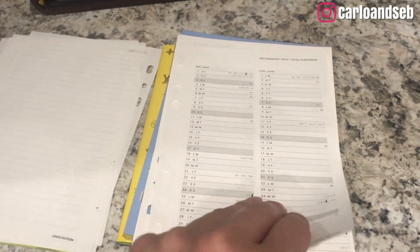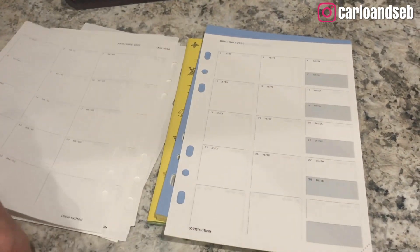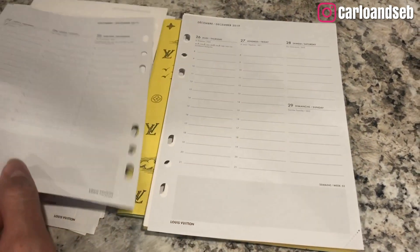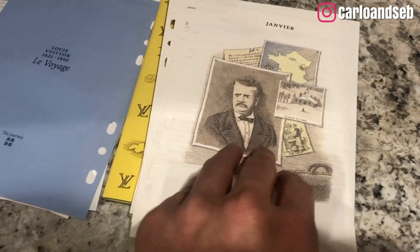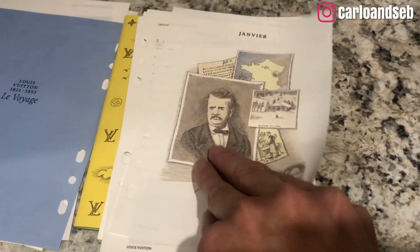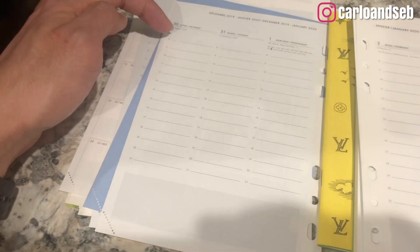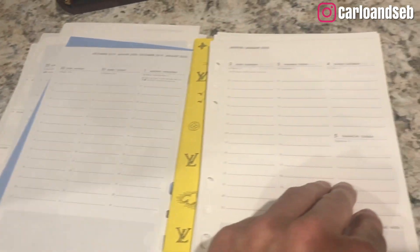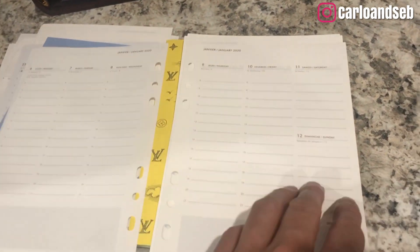It has a front page, and then it's kind of like an at-a-glance view of the whole year for 2020. Then there's a history section, and then January starts with an illustration. The good thing about this layout is it's a dropdown type of thing, listed out, so I have ample space to put everything on a particular day.